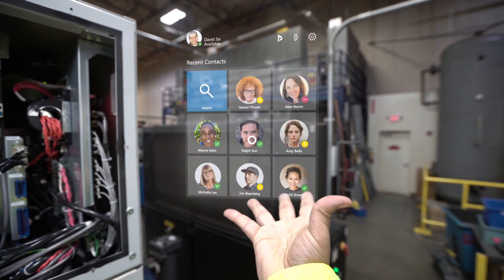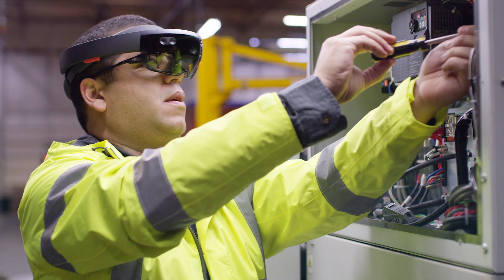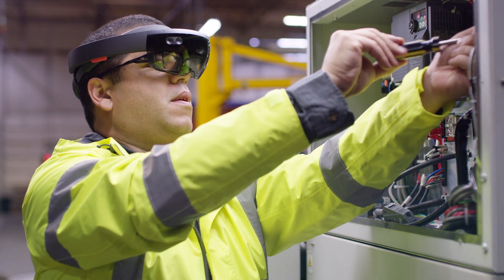The seamless integration connects field technicians with a broader network of resources to augment skills and help them keep pace with evolving service demands.